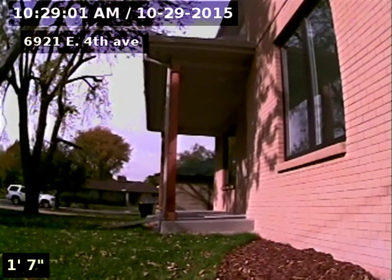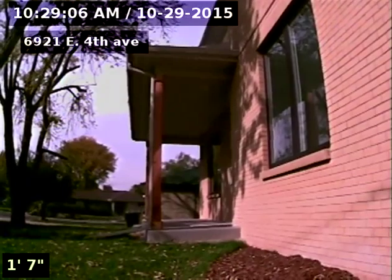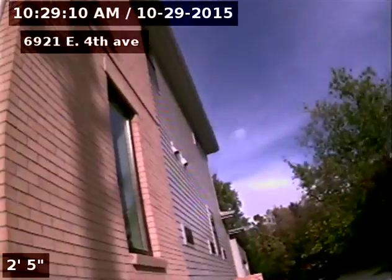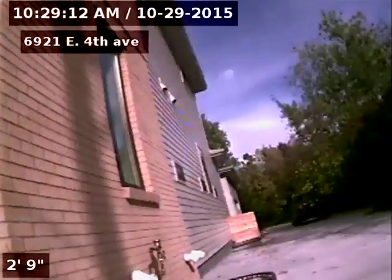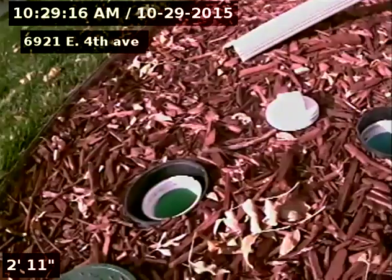6921 East 4th Avenue, doing a sewer inspection from the two-way outside access in the front of the house near the driveway. We'll go towards the house first and into the basement.